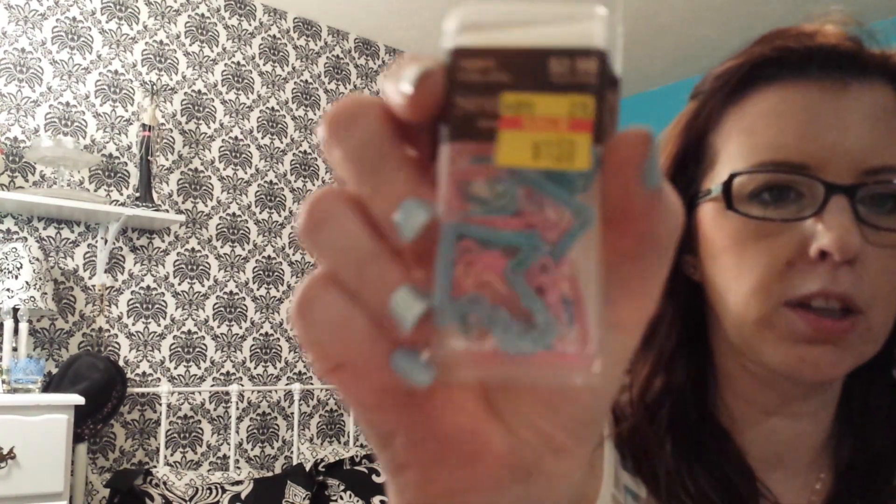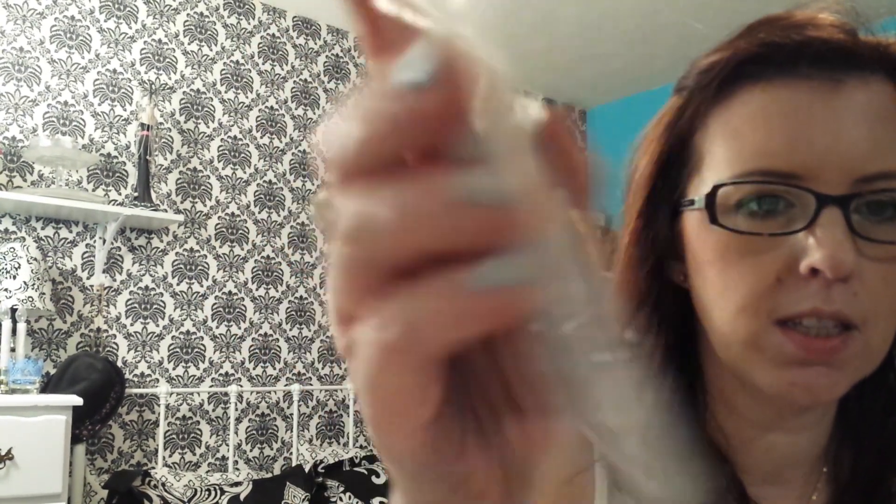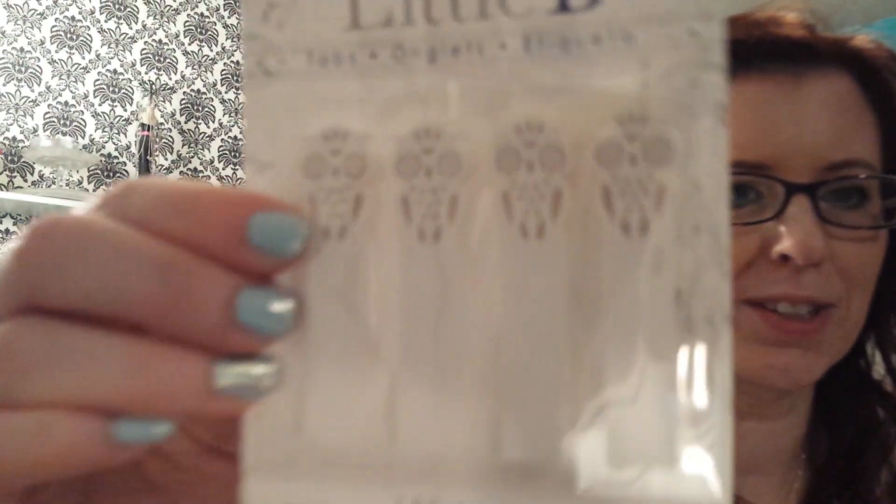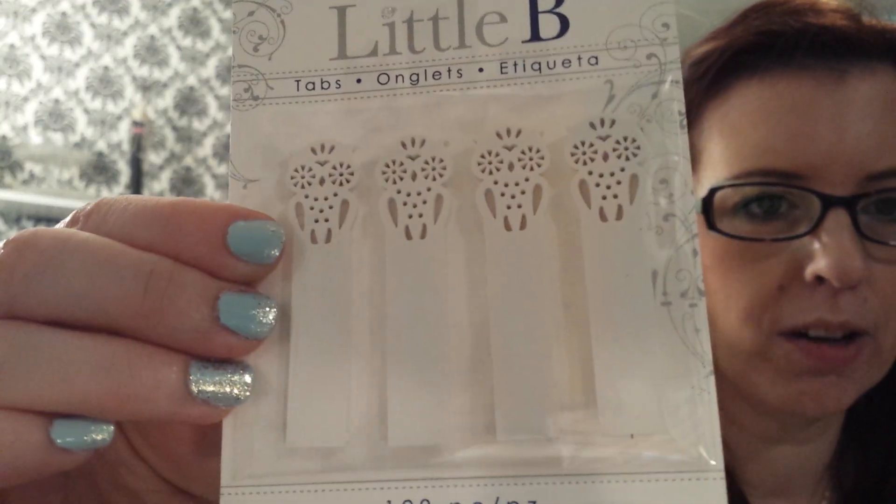I also picked up these arrows for $1.50 — pink and blue. I got these journaling cards for $1.75 on clearance. I found these little owl page flags — oh my gosh, they're so cute. They were $2.99.